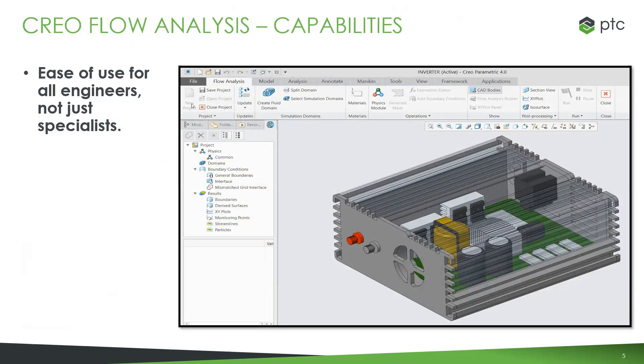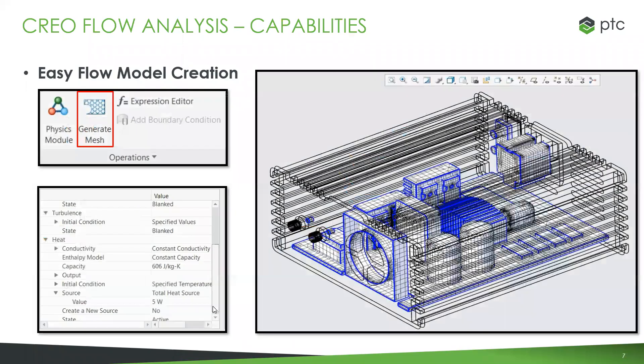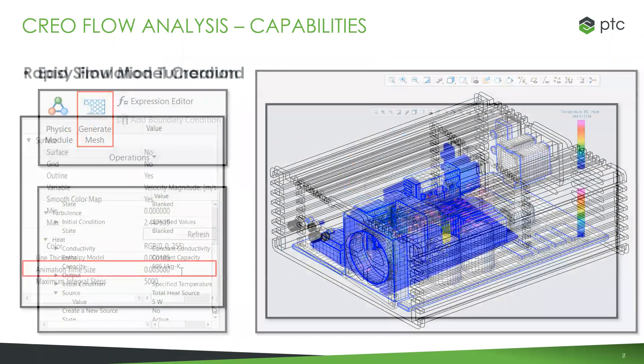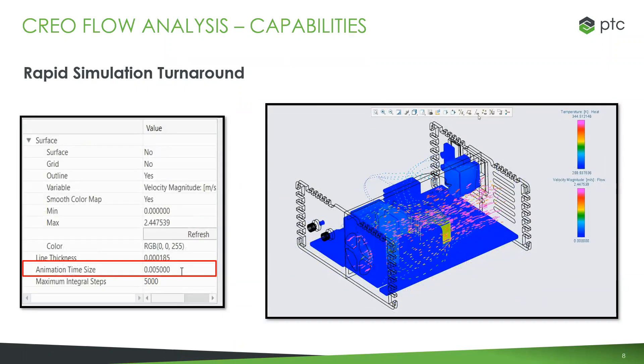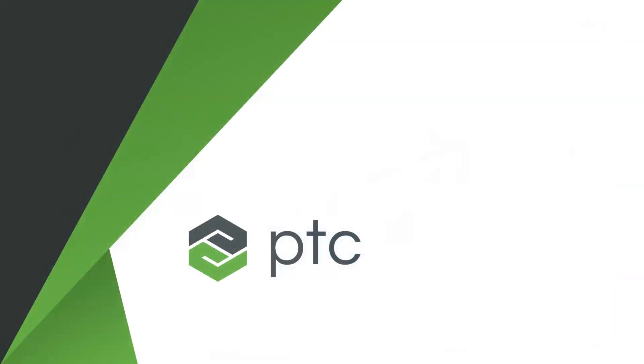That's why PTC partnered with Sumerics — so designers can start using Creo Flow Analysis earlier in the process, get better feedback, and rely less on physical prototypes. This gives you ease of use for engineers, not just specialists. There's a seamless workflow between your CAD and CFD — it's all built into Creo. You don't have to export models or bring them into other tools. Setup and mesh generation are very easy, and the simulation is fast, giving you quick turnaround times.